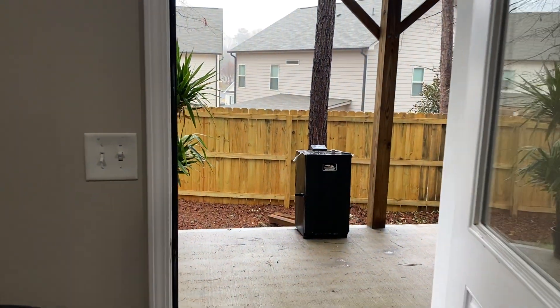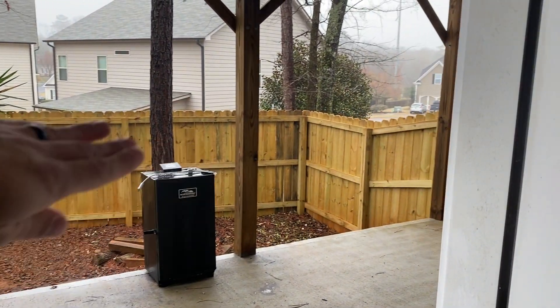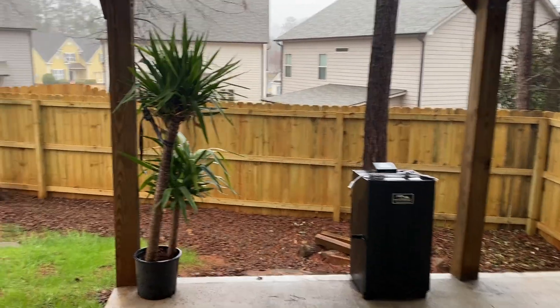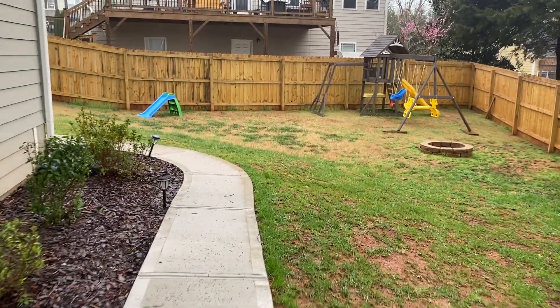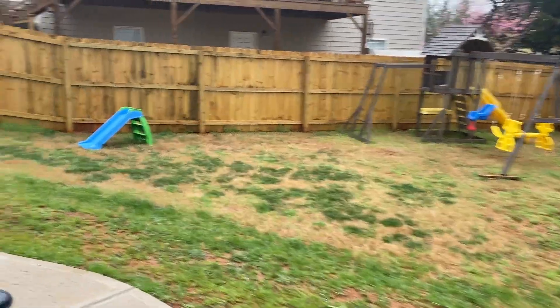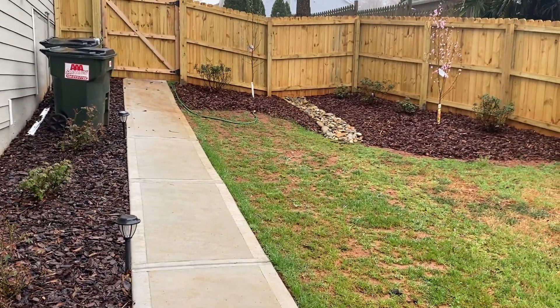We got a little outdoor patio here. This is my next project — I'm going to build a deck out here and put a hot tub right there. Getting an estimate on that today; I'm not looking forward to the cost. But this is the backyard where the kids can play. Got a fire pit, and it goes right back out to the front.